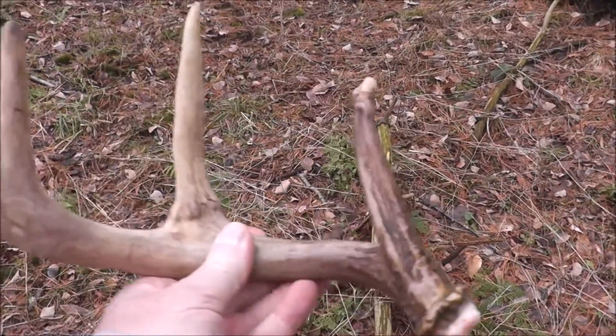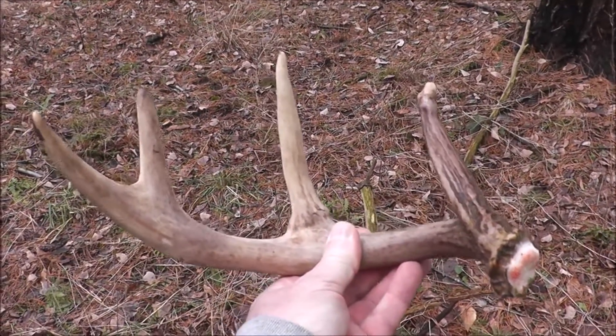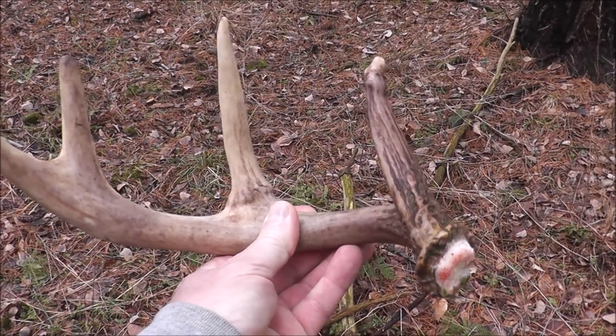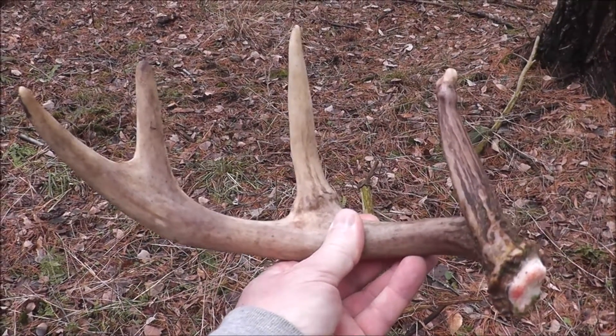Man, this makes up for all the years that I've looked and never found anything. If I can hold my arm out far enough — that's another dandy. I'm gonna look around and see if the other half's here. Probably won't find it, but I'll give it a look anyway.